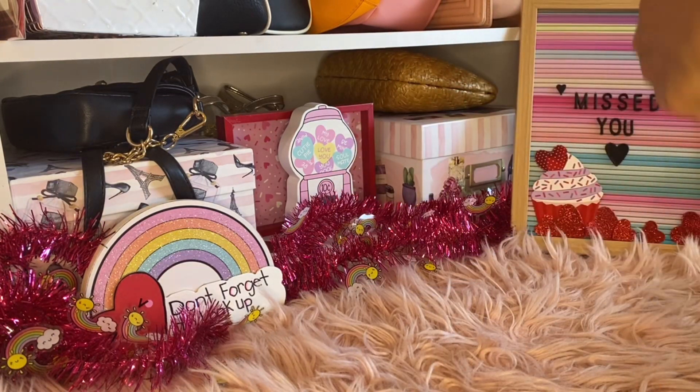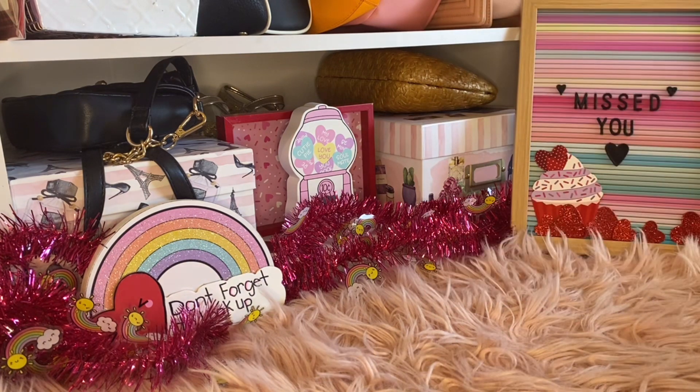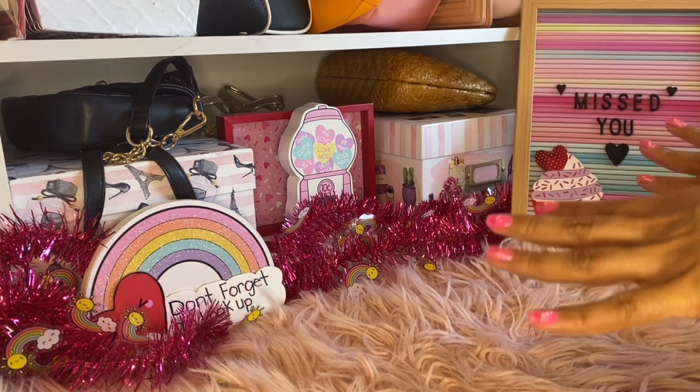Hello everyone, it's Irene, The Real Beauty Secret. Long time no see - it's been a busy year, thank God. I did something: I got my very first Coach bag. Can you guys believe that?